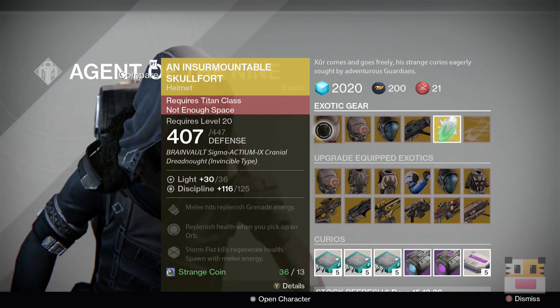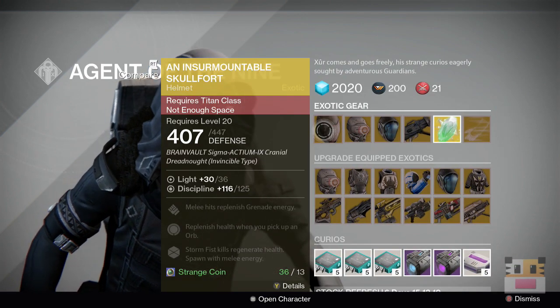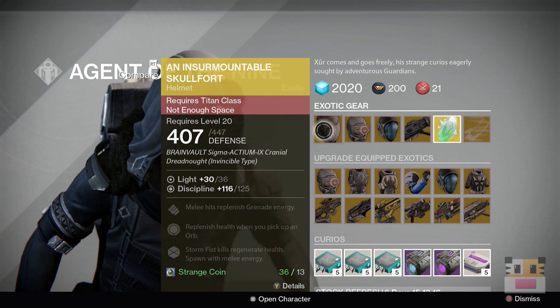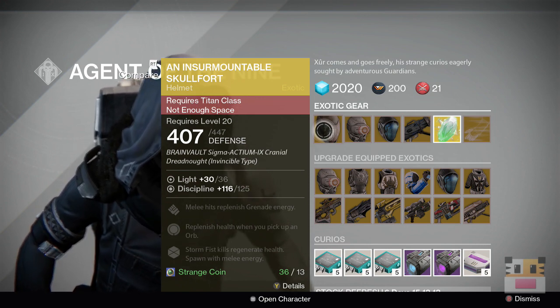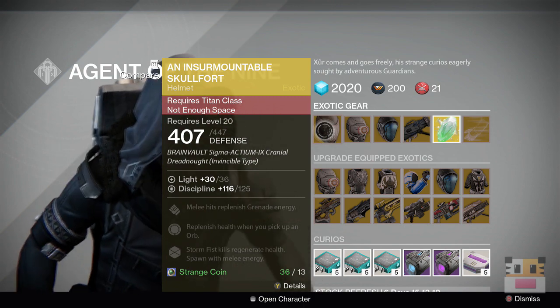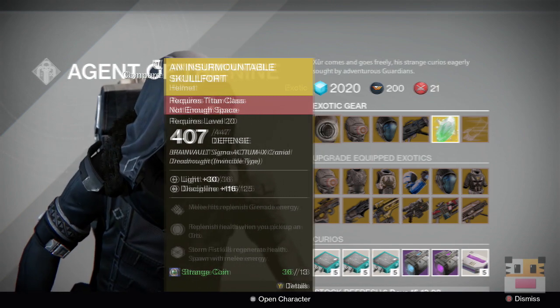So the first armor we have here is Insurmountable Skullfort. This is a melee-based helmet for the Titan. It looks really cool — it makes this strobe light thing go across your helmet. It's kind of in the average area, but not anything to spend your coins on if you have something else.